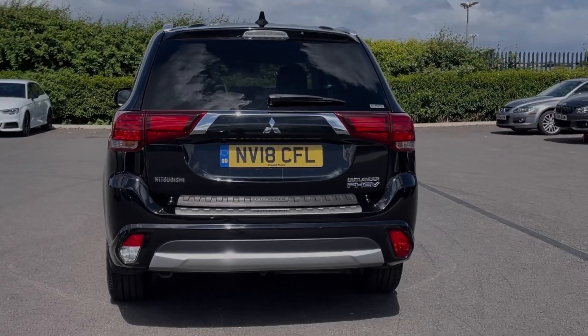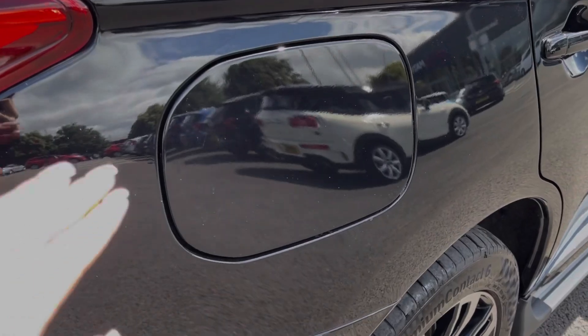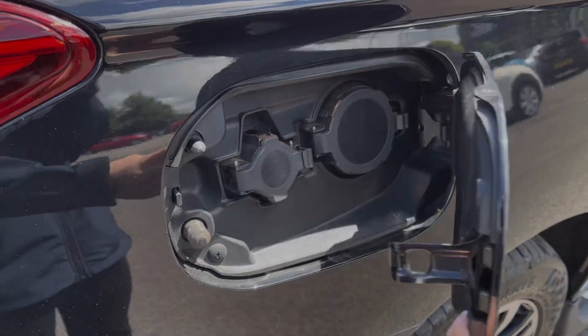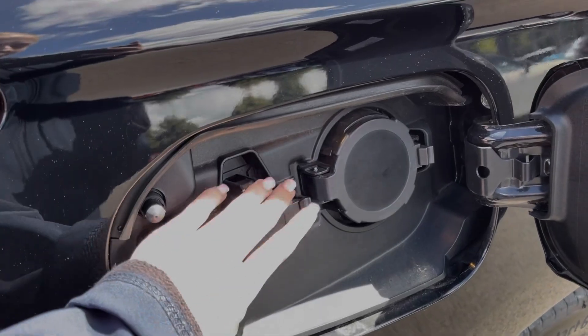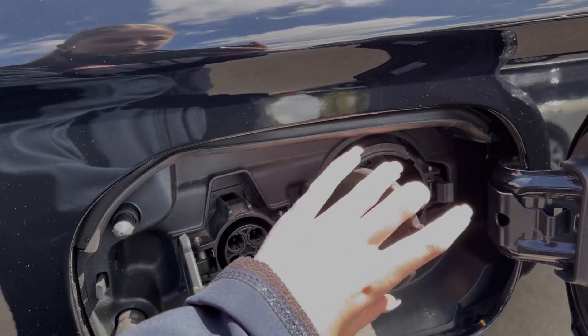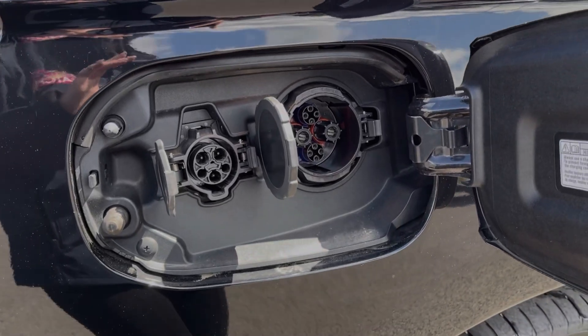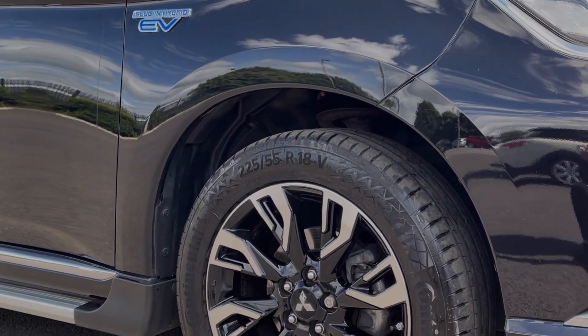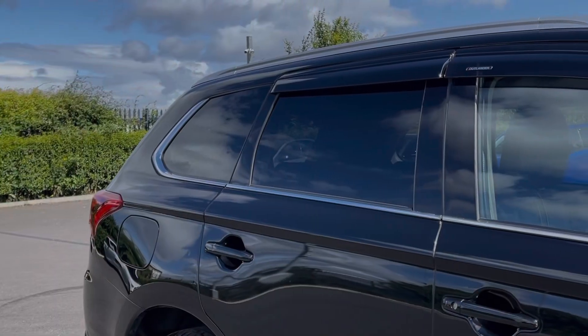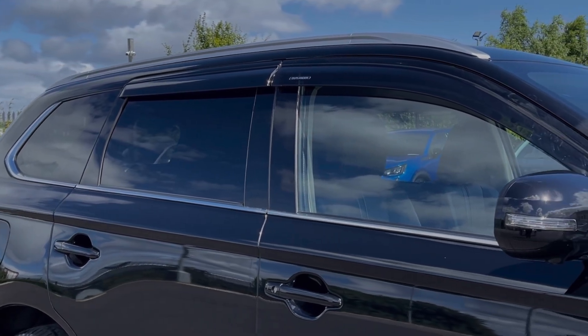The car comes finished in the stunning amethyst black metallic paintwork. With this being the plug-in hybrid model, you've got your charging ports located at the side of the vehicle, with all your chargers stored inside the boot space. You can get up to 28 miles on full charge, which works together with the petrol engine to provide incredible fuel economy. The vehicle sits on those incredible 18-inch diamond-cut alloy wheels complementing the exterior nicely, as does the rear privacy glass and wind deflectors.